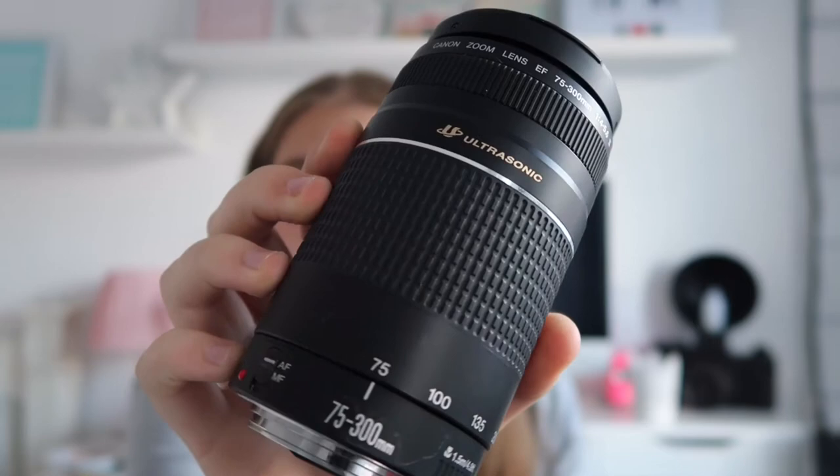The second most expensive thing in my camera bag is this lens, which actually came with my big camera. My main lens is the 18-55mm, and then I also have this 75-300mm lens that came with it. It's a bit scruffy but I promise I've been taking care of it.